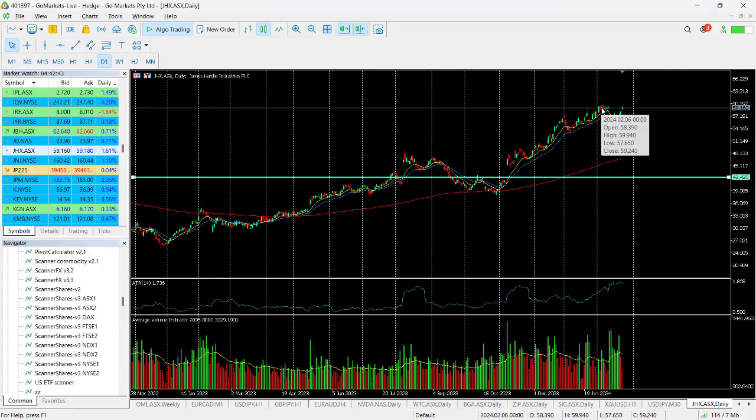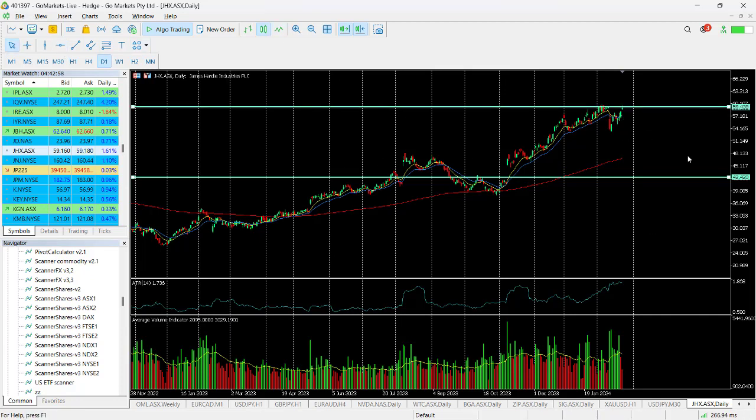The retracement along the way, the latest being at the end of January, but since that low that we hit on the 13th of February, we've seen the buyers come back in, which has taken us back up to this key level around $59.43.